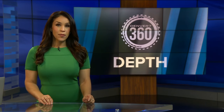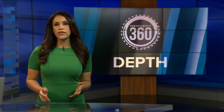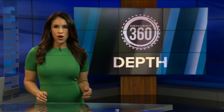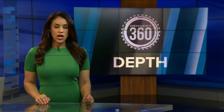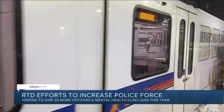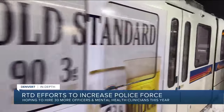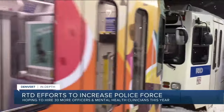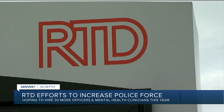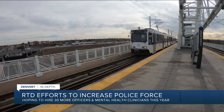Taking this in-depth tonight, the pilot program is only part of the agency's efforts to improve safety. For years, RTD has struggled to hire enough police officers to patrol its buses and trains. Back in January, the agency told us it has around 70 full-time officers — a big improvement from having only 20 in 2022. RTD says it has a short-term goal to hire about 30 more officers and an additional mental health clinician this year.